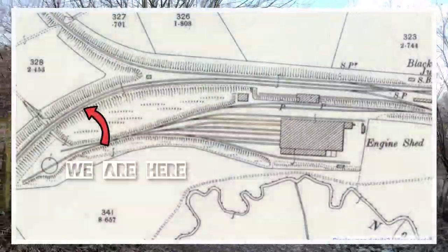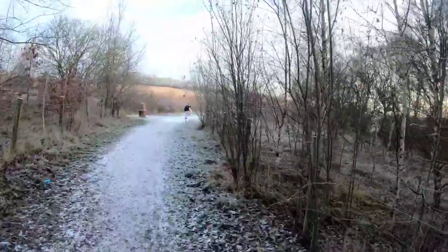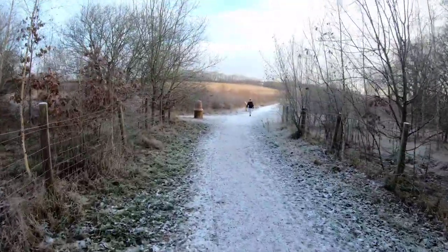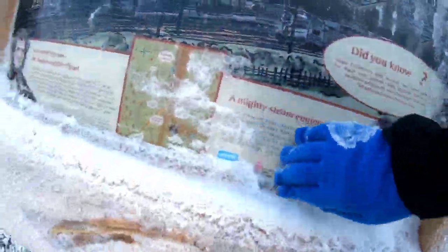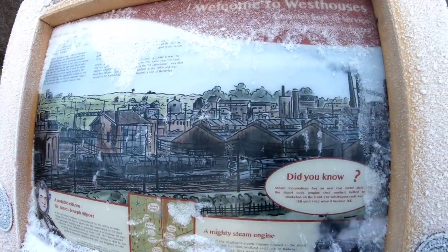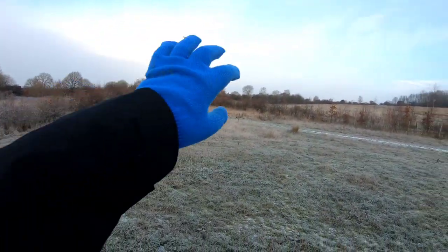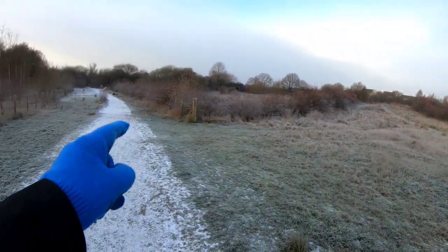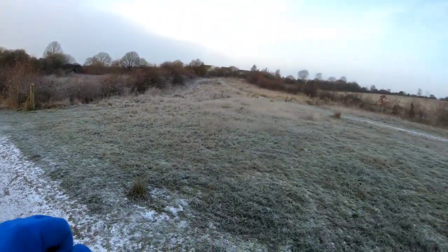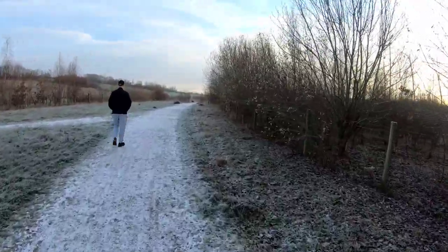It's hard to pick out anything — we've been to places like this before that have been open-casted and it pretty much erases everything. But they've kept more or less the alignment of the path, heading off in that curved direction. That's the northern curve, the northern access onto the Erewash Valley line — that's to the north, that's to the south — and that's looking off to where we're going: the Blackwell collieries and the New Hucknall colliery.